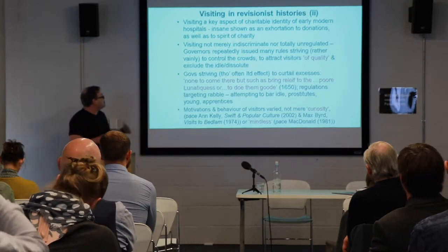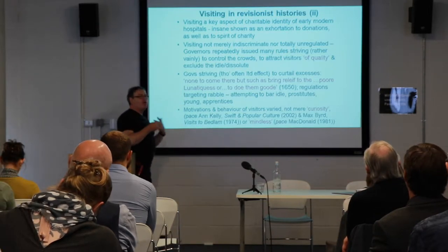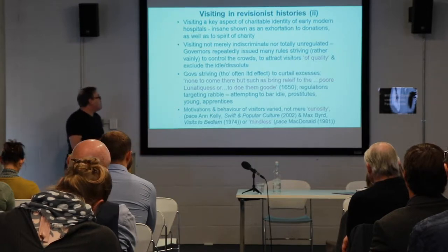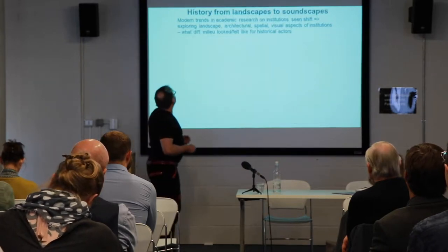Revisionist histories tend to emphasize that the motivations for people coming in, the impact of that visit on what they saw, what they heard, what they thought about madness were varied, in fact. While curiosity and entertainment were motivations, so are other kinds as well.